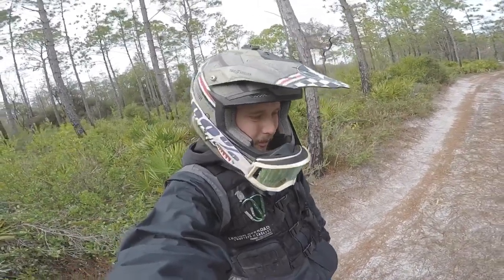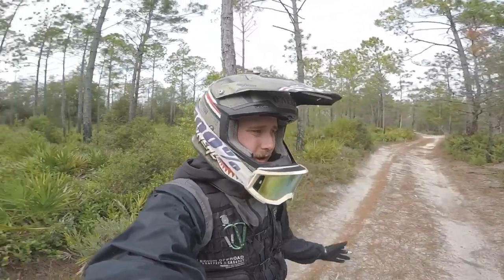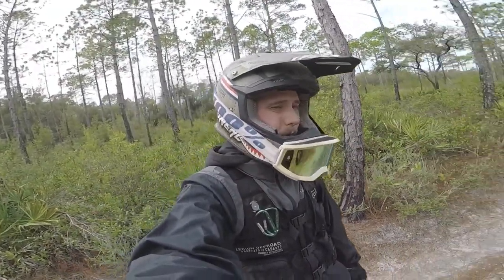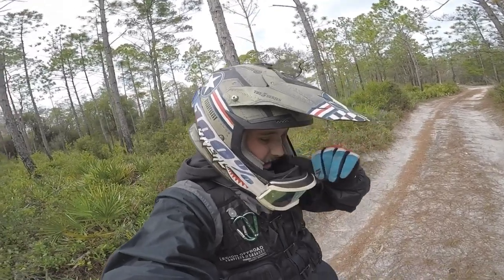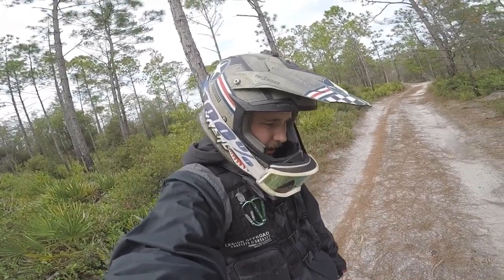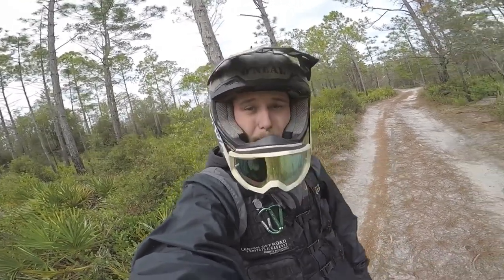What is going on ladies and gentlemen of YouTube? Today I found myself in the middle of nowhere in the Point Washington State Forest here in the Panhandle of Florida. And as you can probably see from the intro, we already got fuel. We've been out here for a minute now.